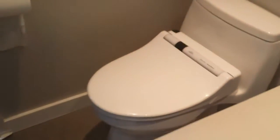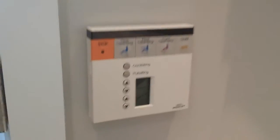Beautiful sinks. This toilet is very high-end. Incredible.